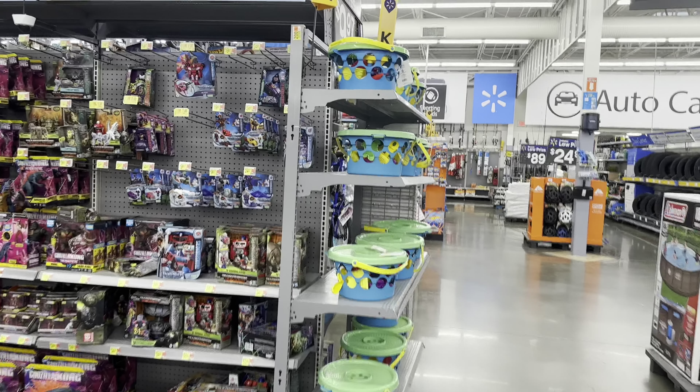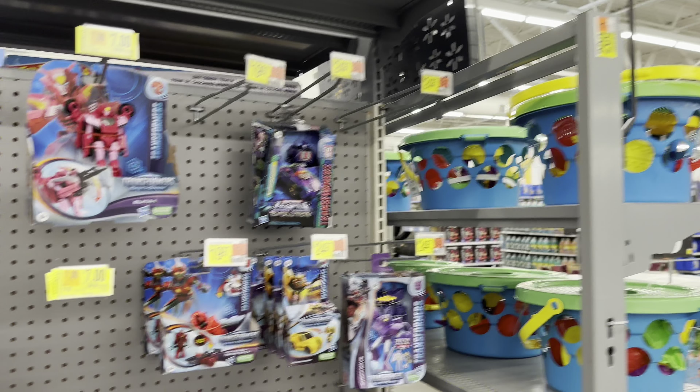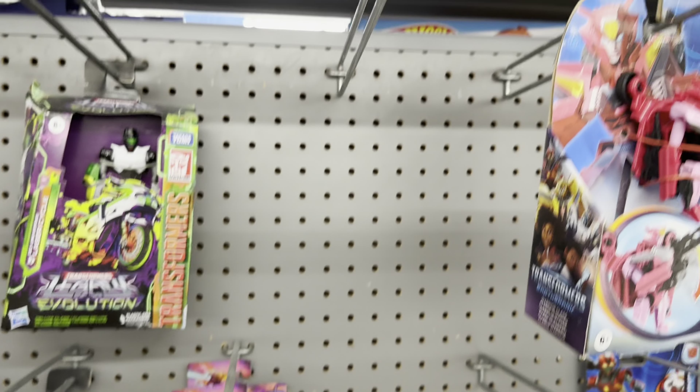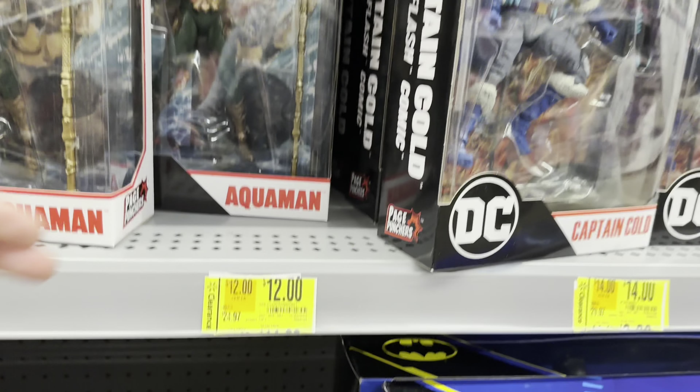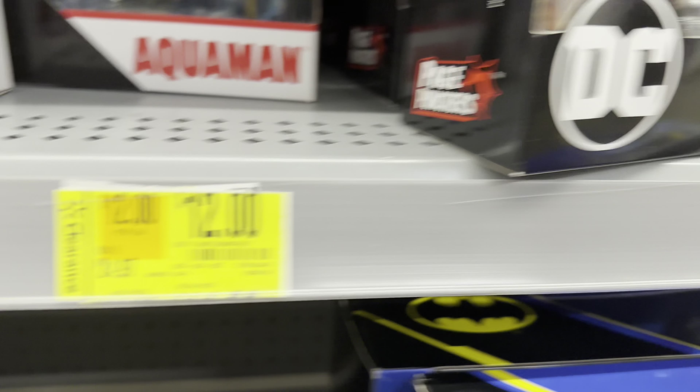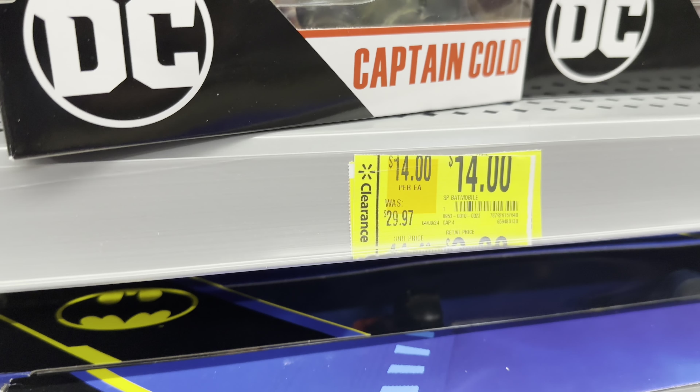I don't think I've ever seen Bots this empty at a Walmart, peg-wise. There's your Turtles. Legend-wise there's Batwing and Page Punchers. Aquaman and Captain Cold are on clearance — 12 bucks.